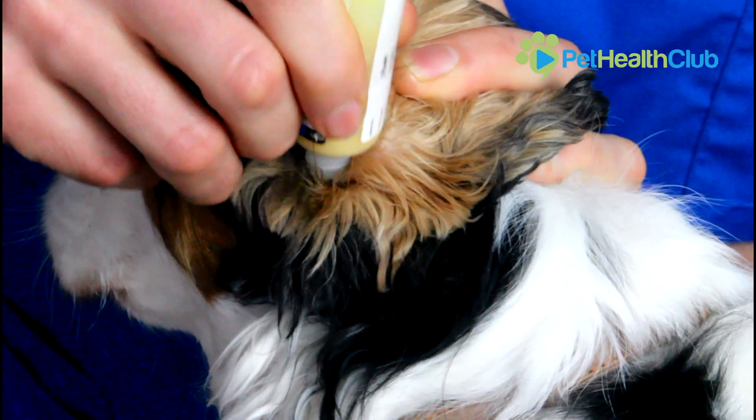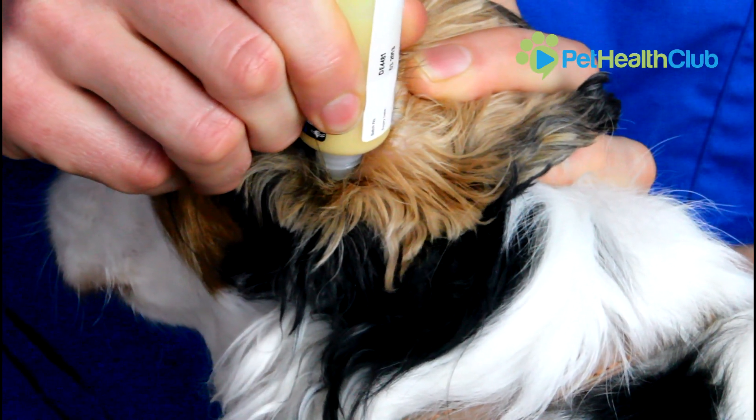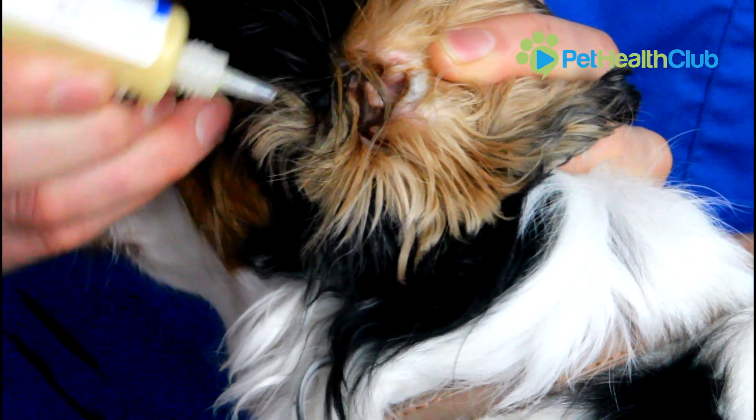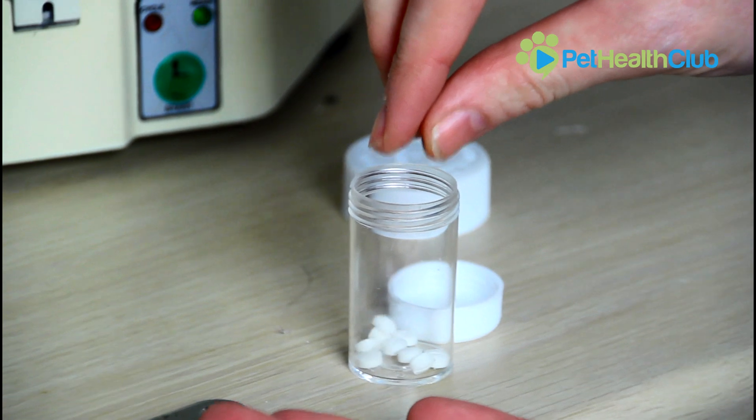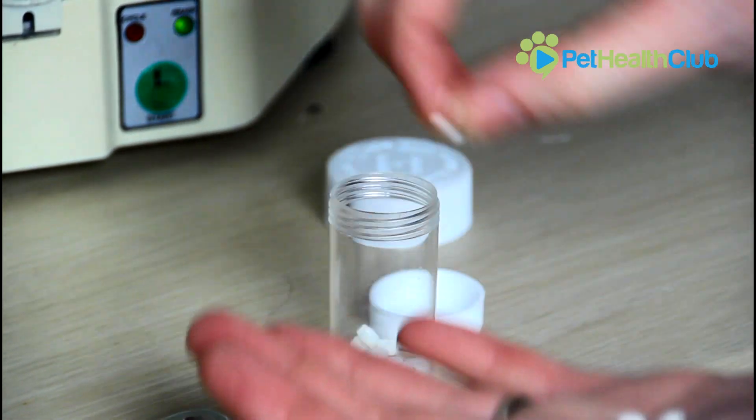In more simple ear infections, treatment usually involves putting a topical ear drop down your pet's ear. The specific type of medication will depend on the infection, whether bacterial or yeast. The vet may also prescribe some anti-inflammatories to reduce the inflammation, swelling and itchiness in your pet's ears.